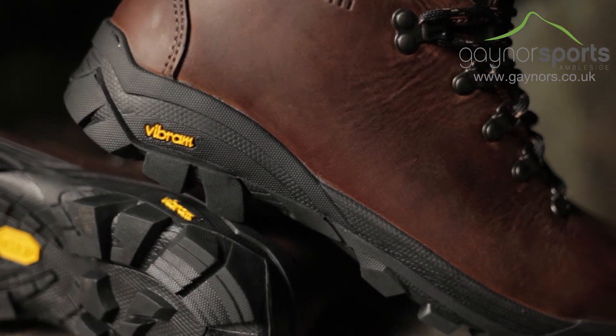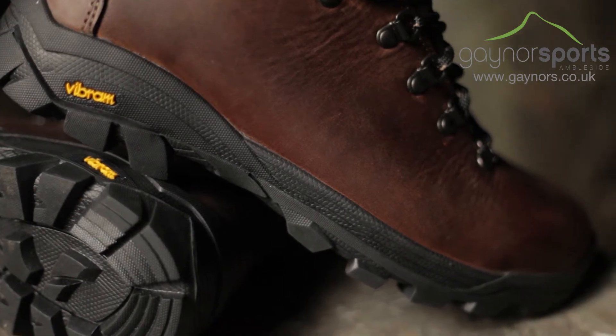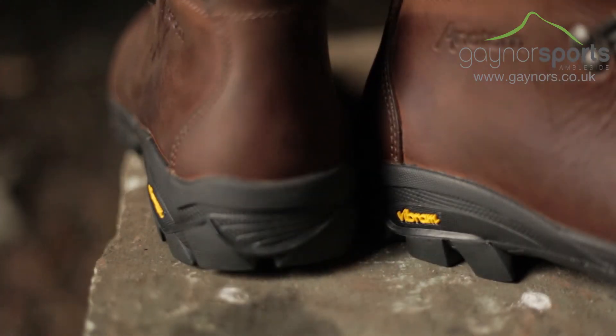The midsole will provide added stability on rough terrain whilst allowing for normal flex of the foot, which, when paired with the aggressive Vibram rubber outsole, will give loads of traction underfoot.